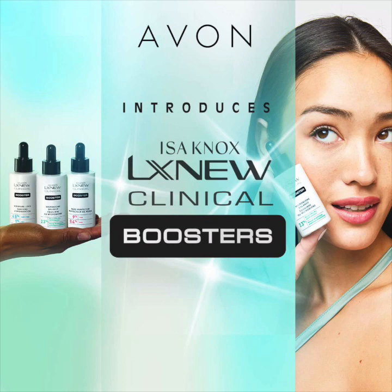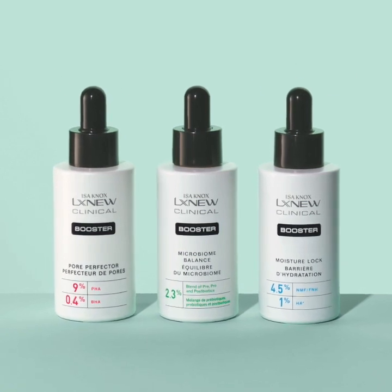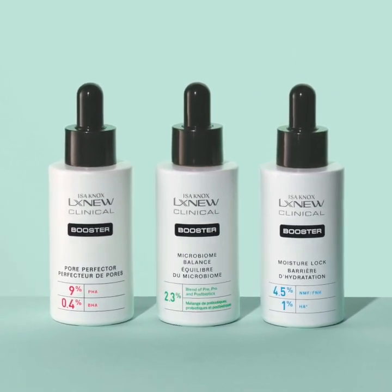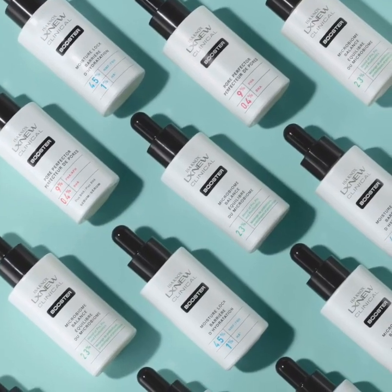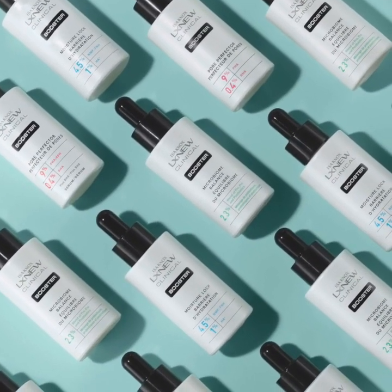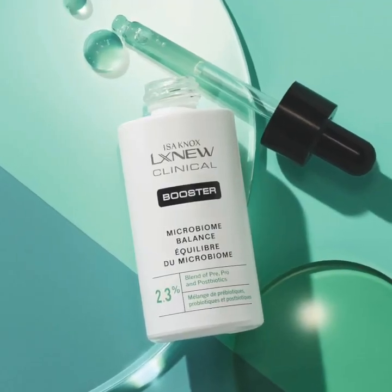Hello and welcome to a series of Spotlight videos where we give you the inside scoop on Avon's beauty products. In this Spotlight, we're featuring three skincare boosters from Isinox LX Nu Clinical, including the Microbiome Balance, Pore Perfector, and Moisture Lock. Suitable for all skin types, each non-sticky and quick-absorbing booster is formulated to target different skincare concerns.